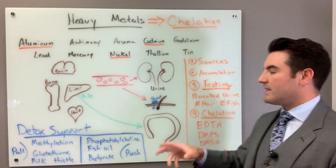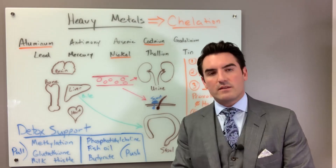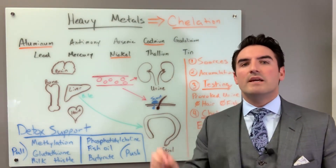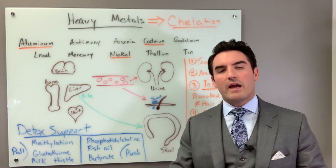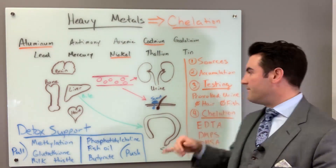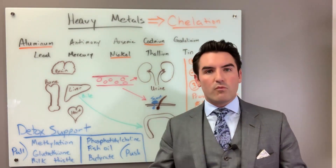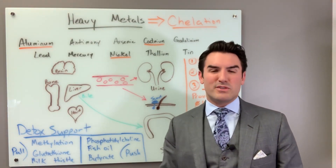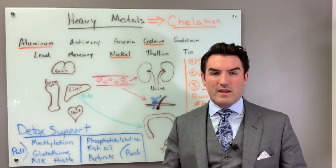As far as the testing goes, the only way to test for heavy metals is with a urine before challenge and a urine after challenge. We call this provocation, or a provoked urine. You cannot use hair. Hair analysis is a limited way to check for heavy metals. If you have heavy metals in your hair, you probably do legitimately have a problem. But if you do not have heavy metals in your hair, it means nothing.